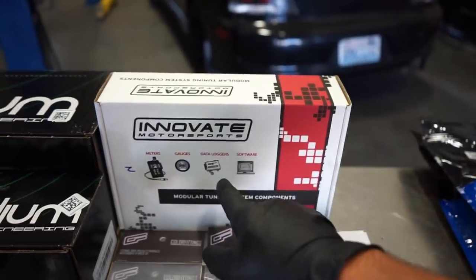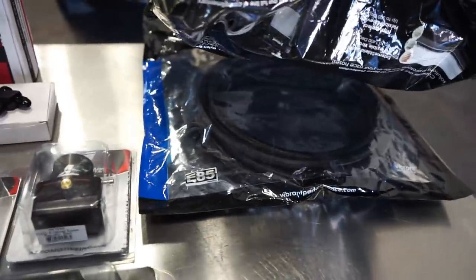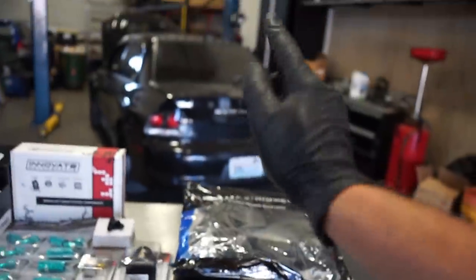We have a flex fuel kit by Innovative - big shout out to Torque Solution for getting this over to us. It has a sensor and everything needed to wire it in. We have our fuel line: 8AN feed, 6AN return - two bags, 20 feet of each, should be plenty. This is one of those scenarios where you bought a modified car not knowing what's been modified. The car came with a lot of receipts - I was told it had a Busher Racing double pumper in it.